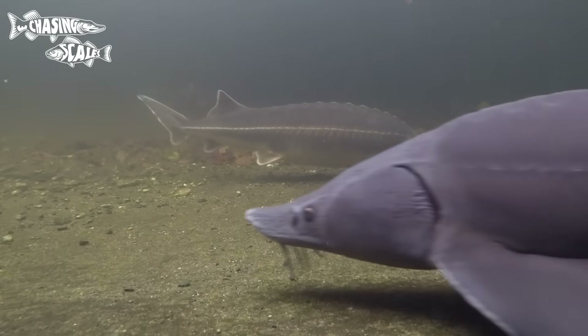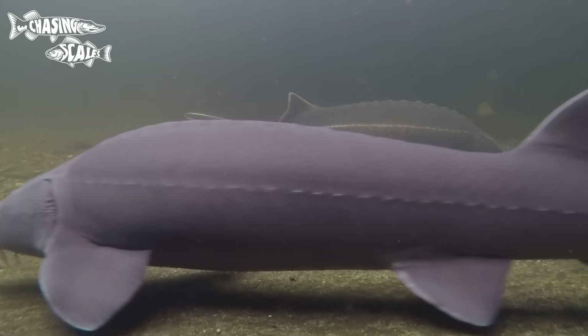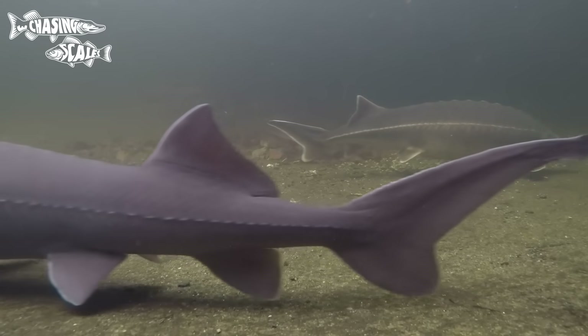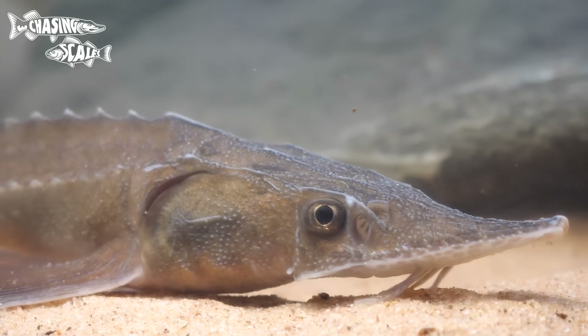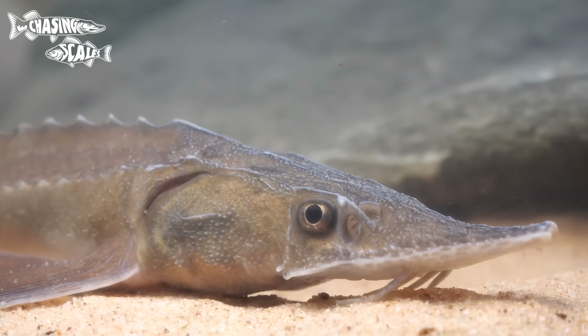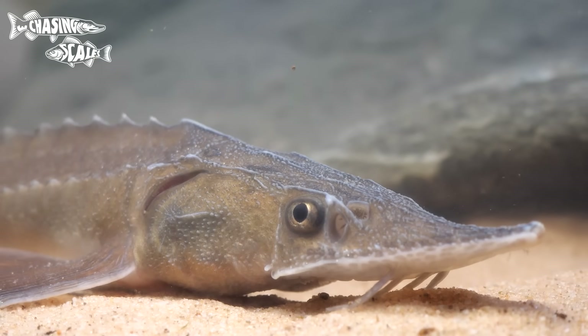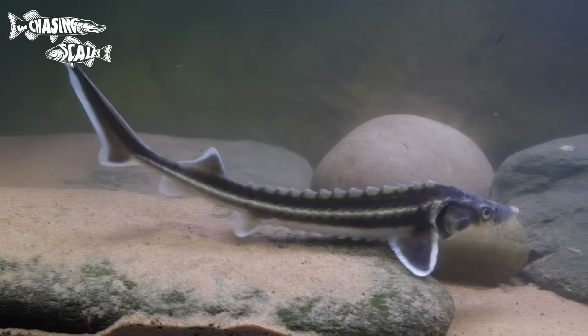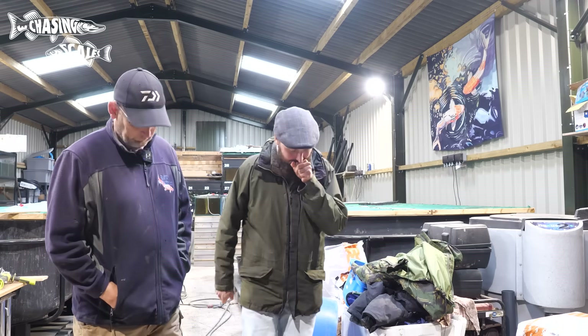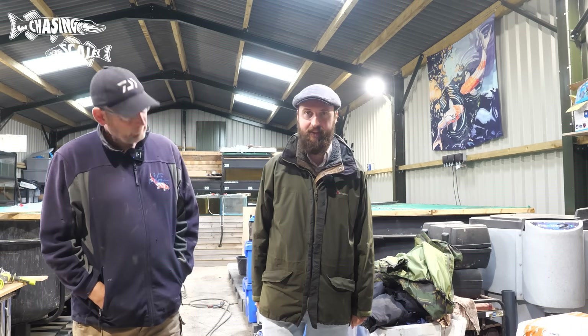This week I'm doing something slightly different and covering the sturgeon found in the UK. However, our native sturgeon don't feed in rivers, and the only sturgeon that get caught are the ornamental ones, which as we'll cover are illegal to have in fishing lakes. So I didn't really want to encourage the spread of species that shouldn't be there. Instead, I'll be speaking to ornamental fish expert Matt Faulkner about UK sturgeon.